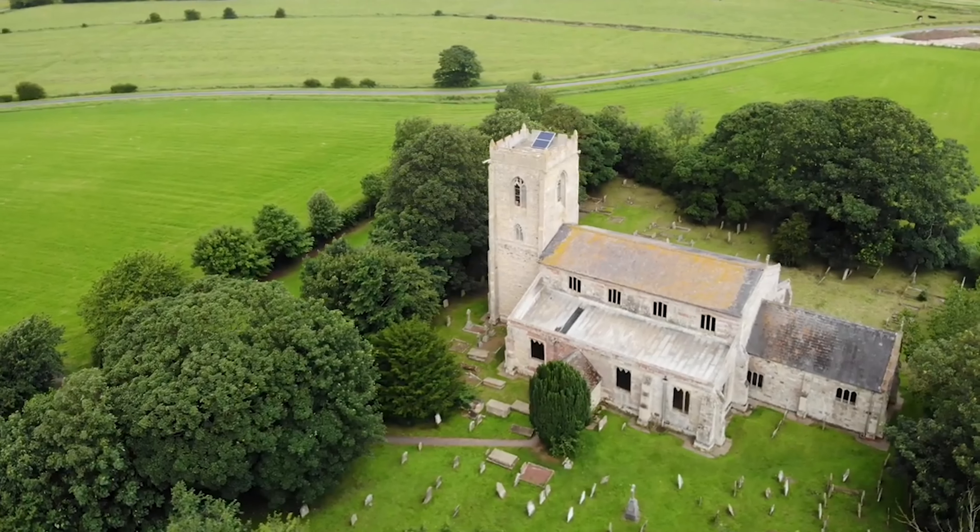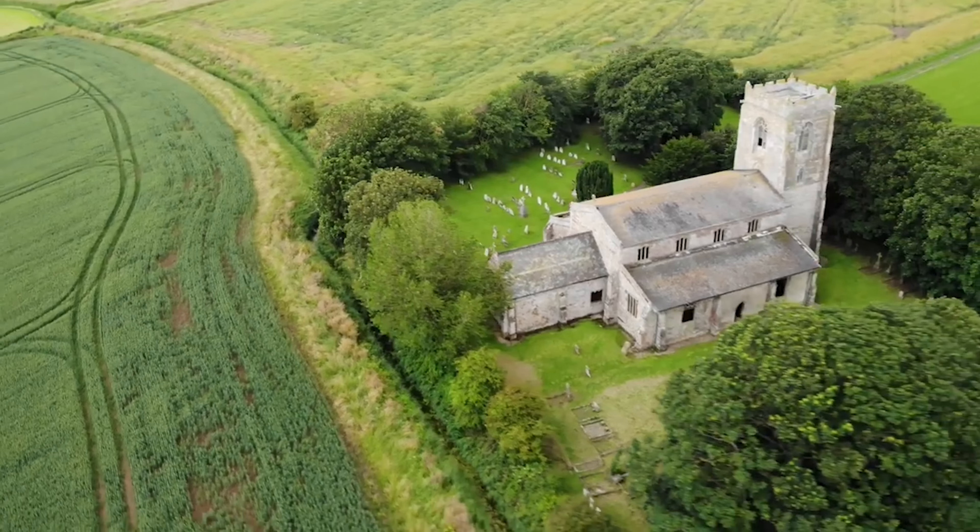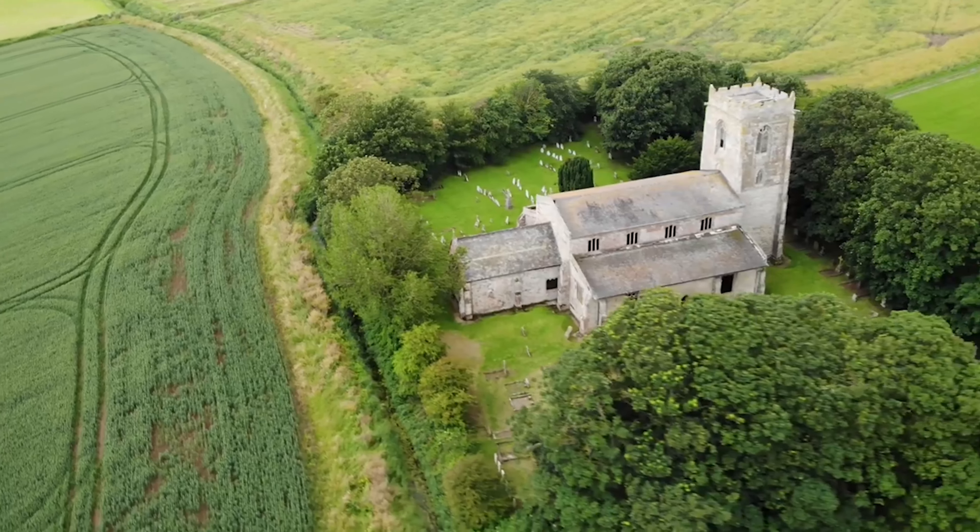The most haunted church in Britain, aka the demon church, St. Botolph's Skidbrook. I'm here to take some photos of the church and if you're not frightened, I'll take you inside with me. Let's see how scary this church really is.